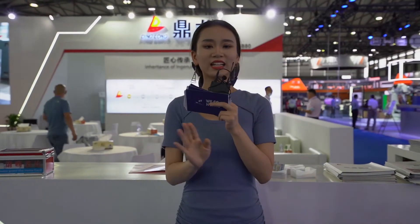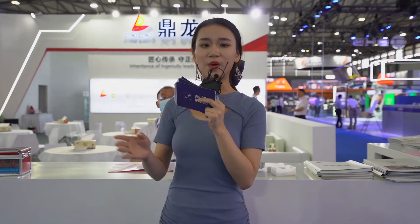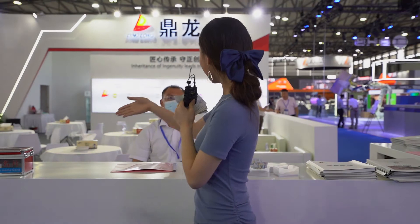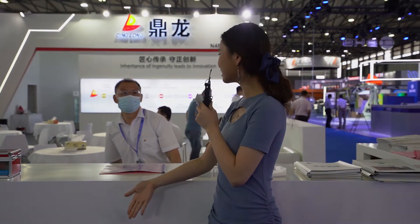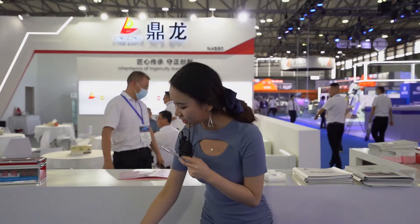Now ladies and gentlemen, we are arriving at the next company named Ding Long. You must want to know more about this company, so let's welcome our guest. Hello, where is my guest? Please sit here. Hello. He is coming soon. Hello, very nice to meet you here. Could you please introduce yourself and say hello to our online audience?